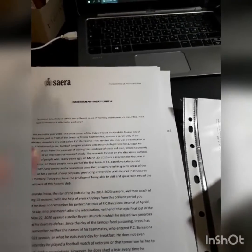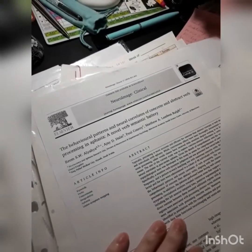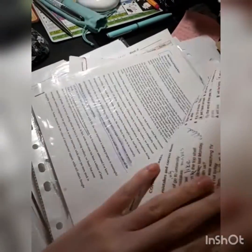This is pile number one. This is the folder which is my course on research, which I took a year or two ago. Here I've got some research papers printed — a behavioral pattern and neural correlates. I cannot even read it. It's on aphasia, which I'm interested in, but I can find only one page somehow.